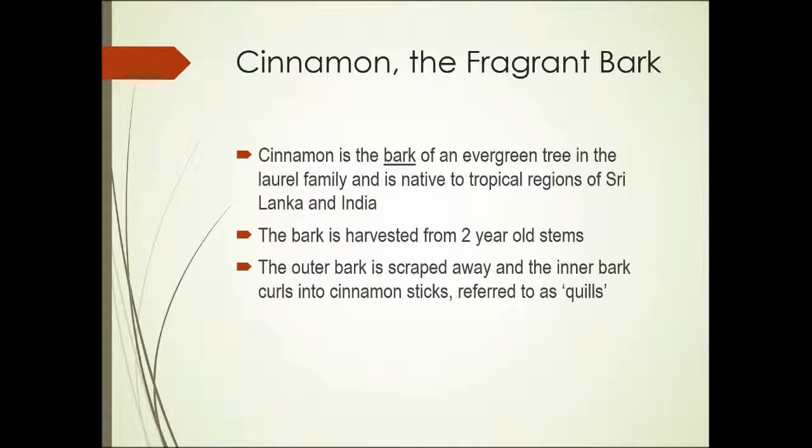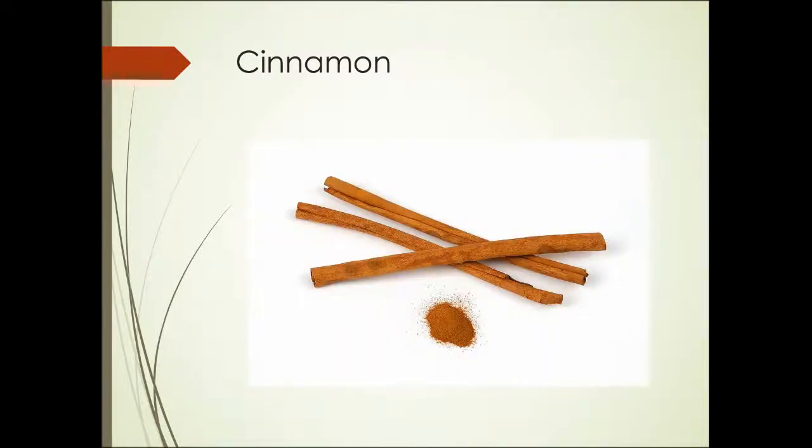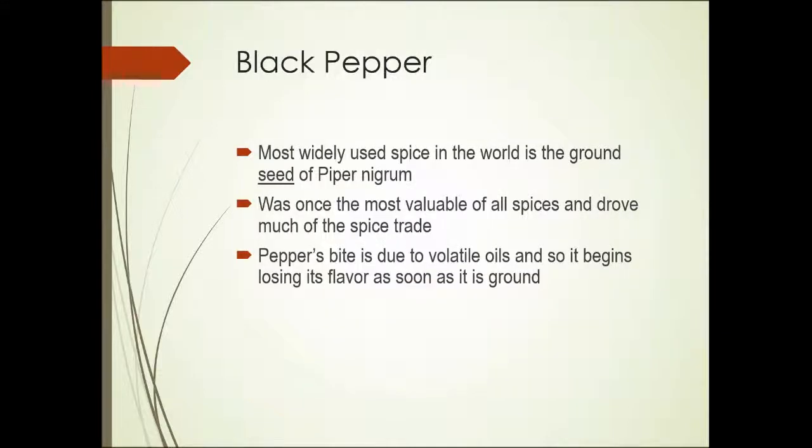Herbs and Spices, Unit 9, Part 2. Cinnamon — the fragrant bark. Cinnamon is the bark of an evergreen tree in the laurel family, native to tropical regions of Sri Lanka and India. Typically, the bark is harvested from two-year-old stems and the outer bark is scraped away. The inner bark then curls into cinnamon sticks referred to as quills. Here's a photograph showing the quills, and you can also see the cinnamon ground.